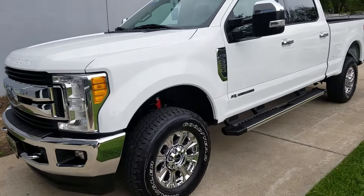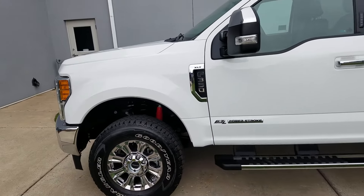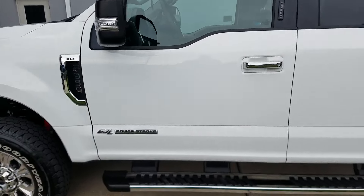Jake here with Wesleyan Ford. Today I want to show you this 2017 Ford Super Duty. It's an F350 XLT, of course, with the 6.7 liter Power Stroke diesel.